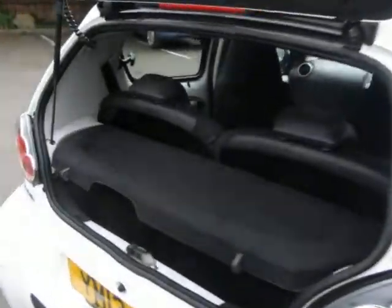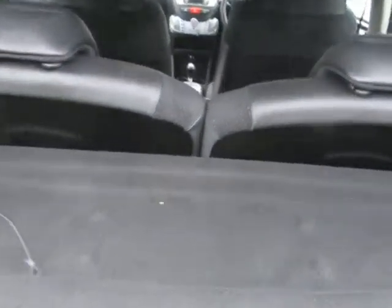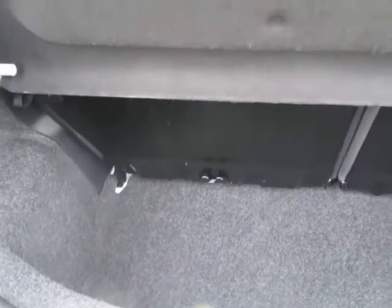Just giving you an overview as usual. Show you inside the boot — it's obviously going to be a small boot as it's a small car, so it depends what your needs are really.